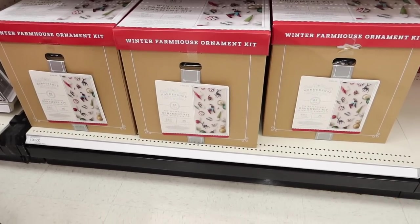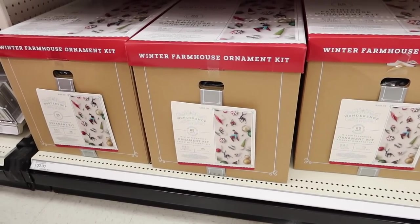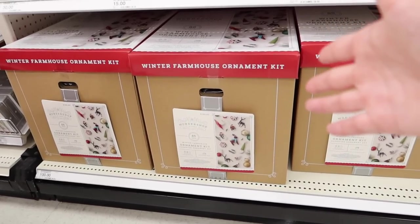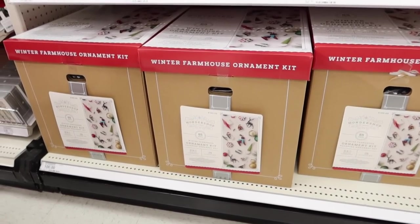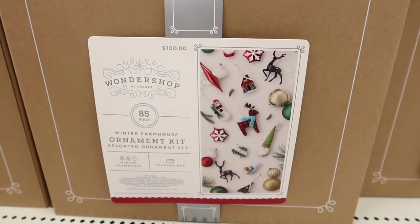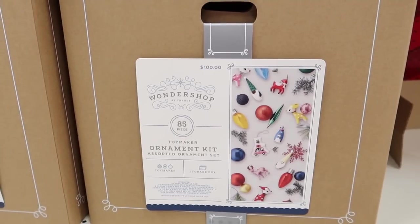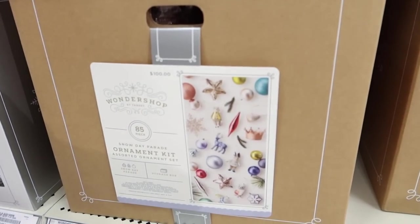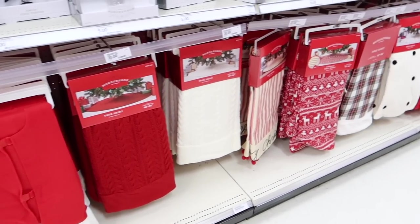I'm about 99% sure these are brand new for 2020 — ornament kits where you get 85 ornaments for $100. It's an assortment almost as if you'd collected them over a long time, put together in an awesome box to just throw on a tree. They come in themes: the Winter Farmhouse Ornament Kit, the Toy Maker Ornament Kit, and the Snow Day Parade Ornament Kit. I really like the Snow Day Parade one — it's super cute.